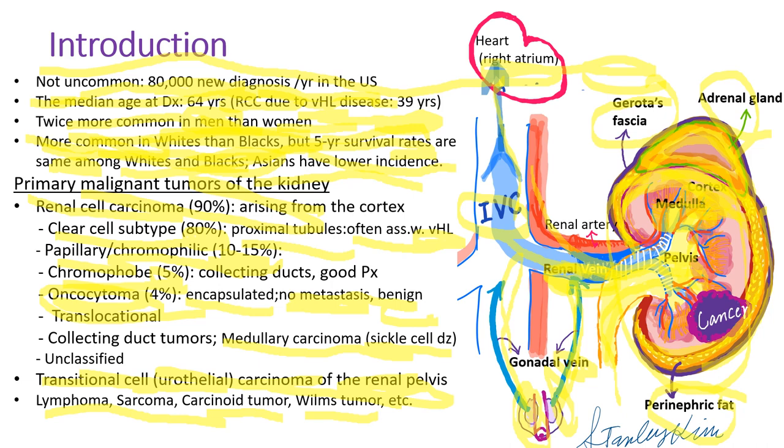There are rare types including lymphoma, sarcoma, carcinoid tumor, and Wilms tumor of children.